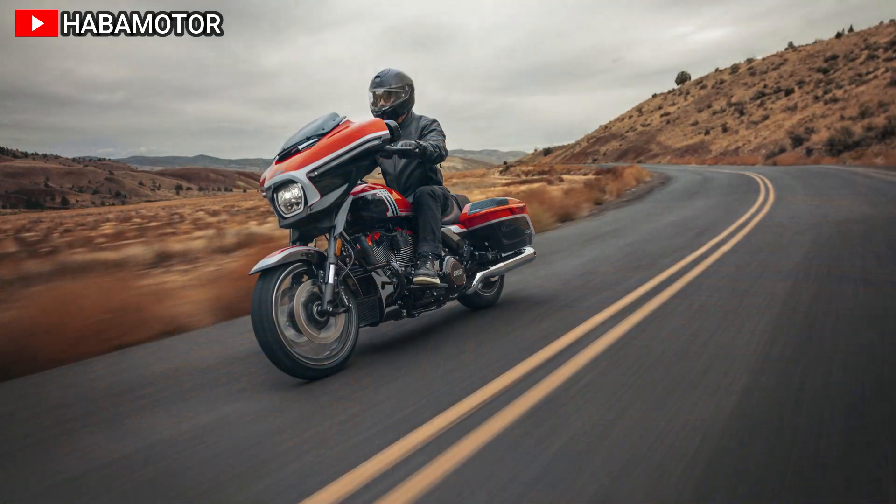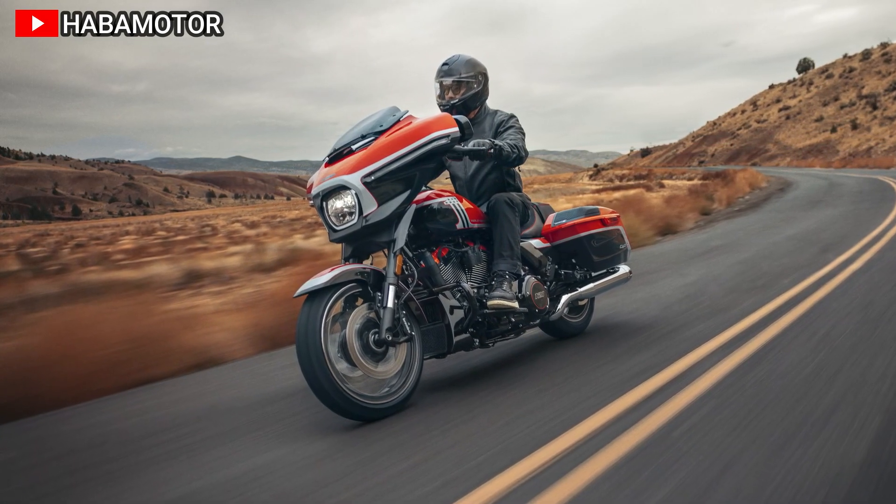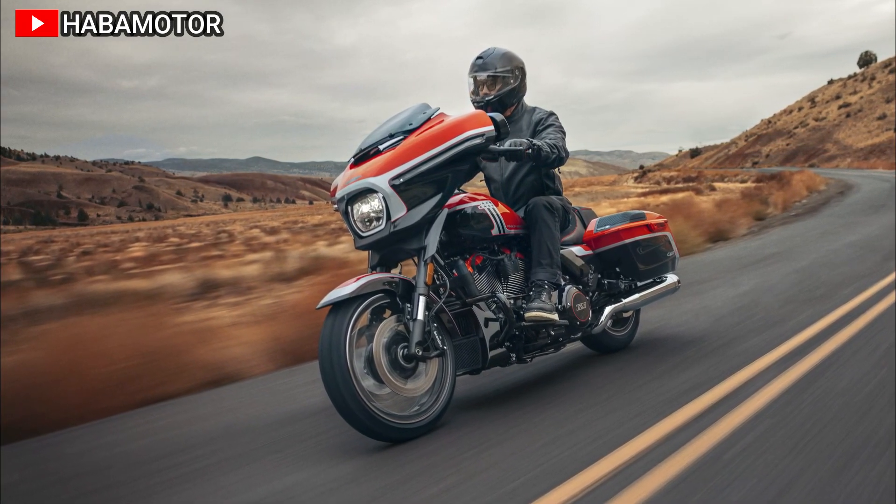It's equipped with signature LED lighting, 25th anniversary paint options, and advanced features like the Skyline OS for infotainment.